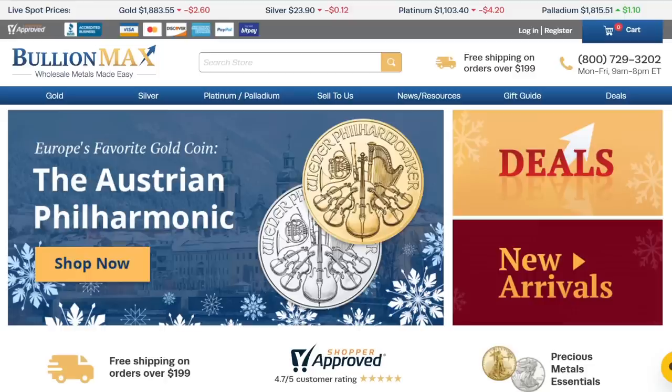Thank you so much for watching my video. We are at the BullionMax website, and if you're buying silver or gold locally or online, you're going to need to understand premiums. A premium is simply the amount you're paying over the spot price.